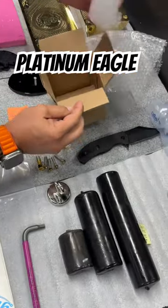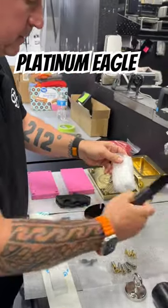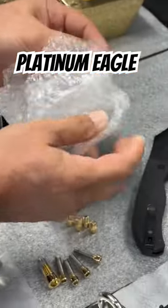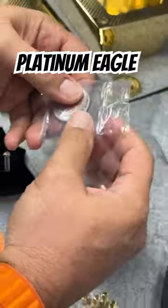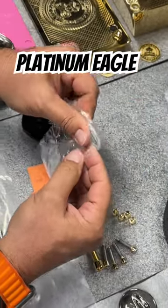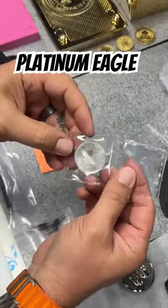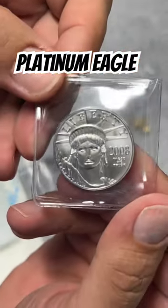Some air but not much in there. I think this is a one ounce platinum eagle — and it is. I've been waiting for this. They got it double bagged here. This is my first one ounce platinum eagle. It was prettier in the picture, but this is nice.